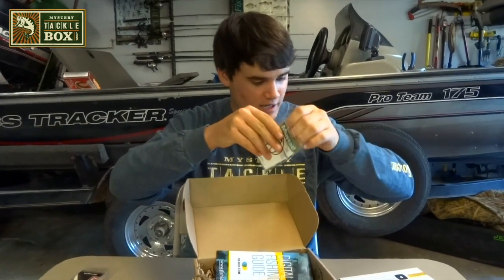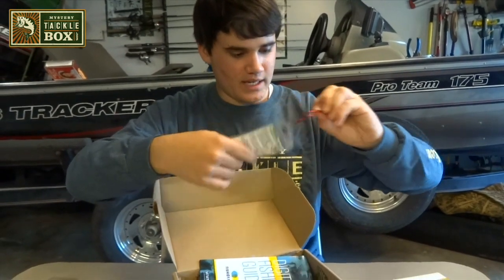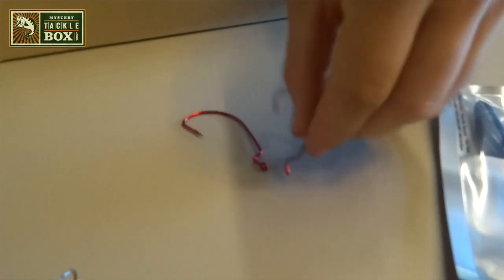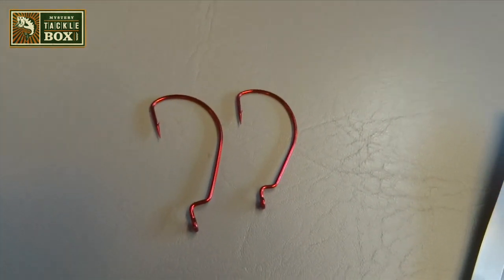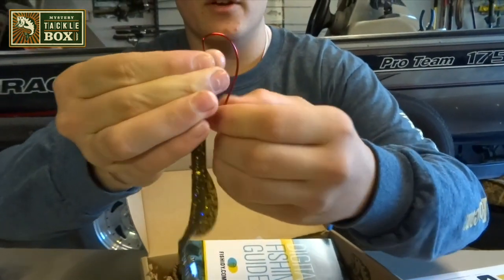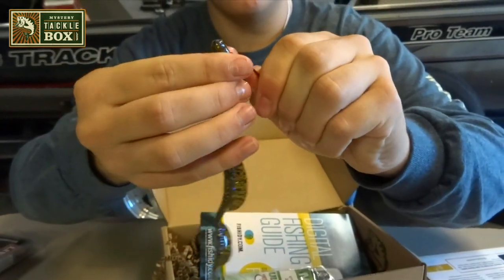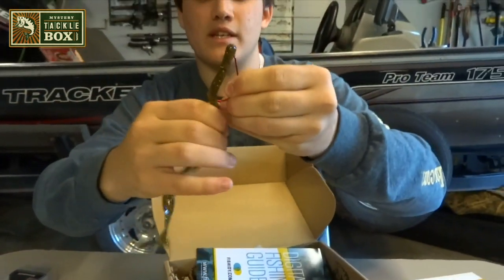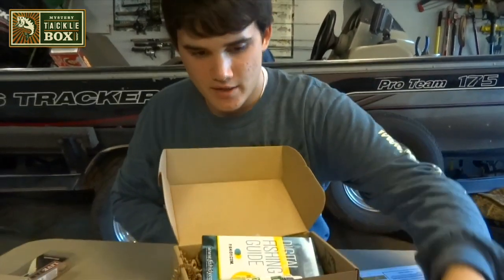Next, we have some Mustad EWG hooks — these are 4 and 5-aught. This one is $4 for a five-pack. You can see this one is the 5-aught and that one is the 4-aught in red. So you can rig this worm up in a regular Texas rig — you go in through the nose, push it up all the way, come back through and rig it. That's basically how that bait would look with the hooks they gave you. Just add a lightly weighted weight on there and you're set to go.